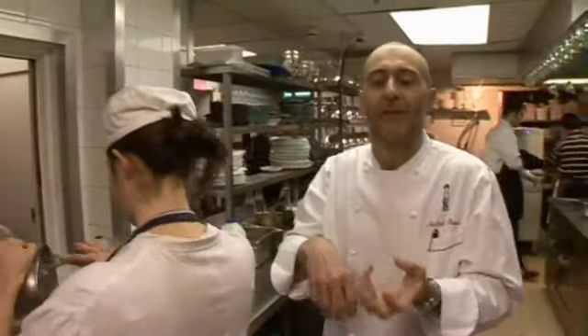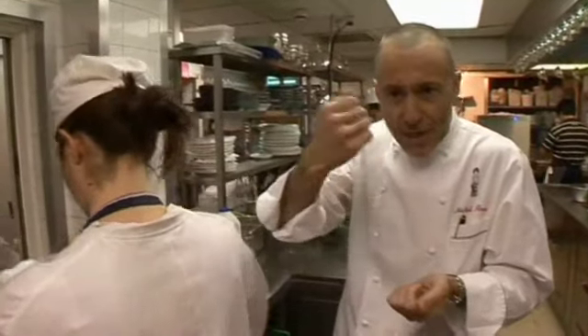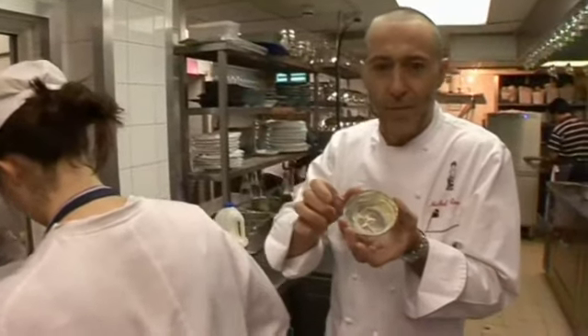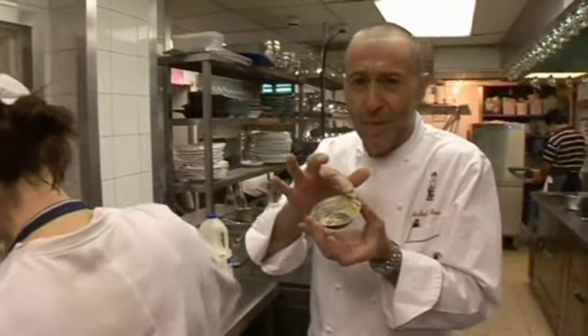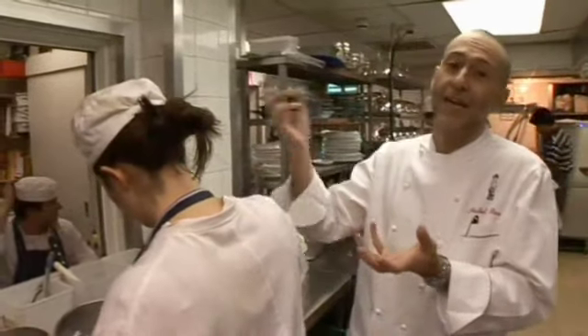Egg whites, béchamel, Gruyère cheese, a bit of cheddar cheese — delicately whisked together, baked in little well-buttered moulds. You've got about a thousand calories a spoonful in there, and then it gets cooked again on double cream. Delicious.